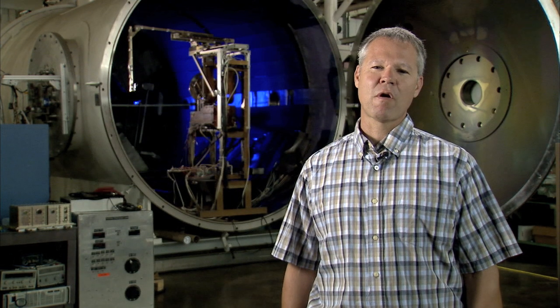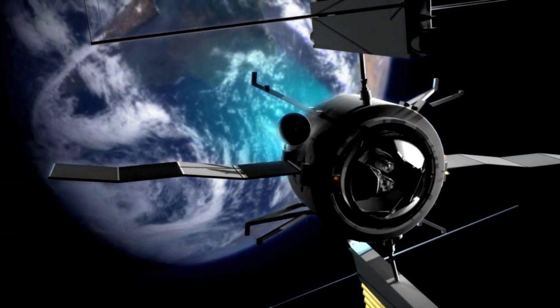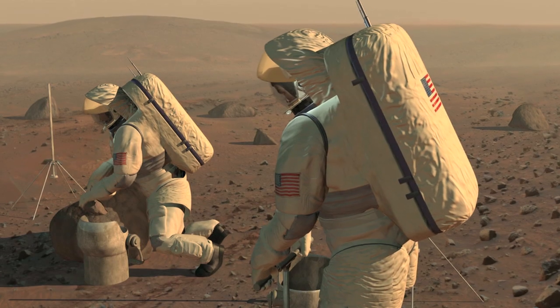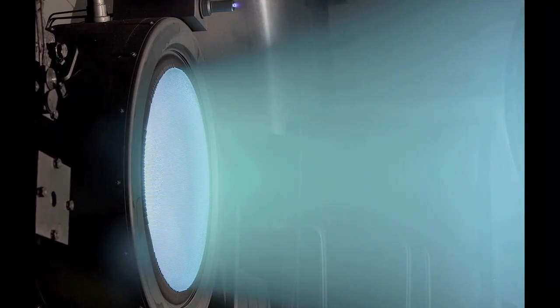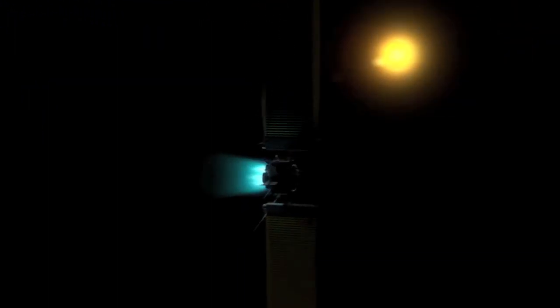The Solar Electric Propulsion Program is a program where we're developing next generation space propulsion technologies that could one day be used to send men to Mars. Right now we're working to develop systems that can be operated at about 50 kilowatts of electrical power — that's about 5 to 10 times greater than the power levels that are currently being used.